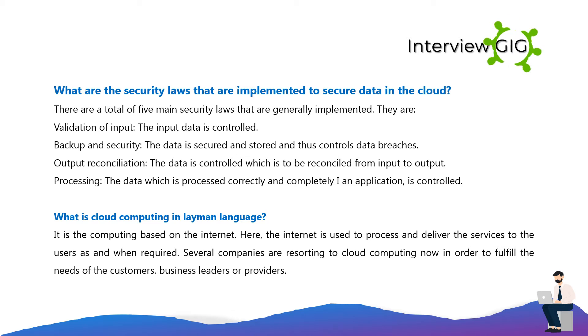What is cloud computing in layman's language? It is computing based on the internet. The internet is used to process and deliver services to users as and when required. Several companies are resorting to cloud computing now in order to fulfill the needs of customers, business leaders, or providers.